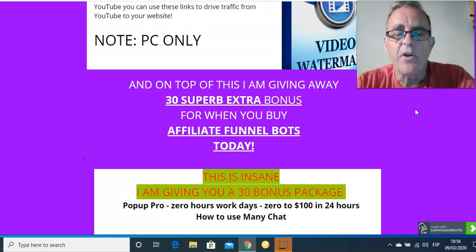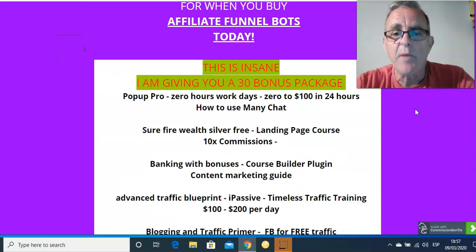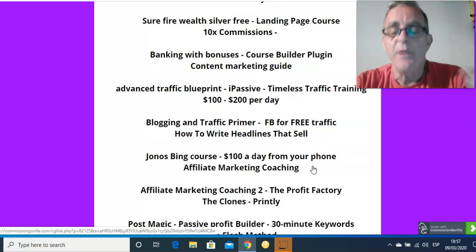I'm also giving away 30 extra bonuses. So you're getting the four bonuses I've just shown you, plus I'm throwing in 30 more. Some are training ones, some are product ones where you can make money yourself very quickly. Using Facebook to get free traffic. How to write headlines that sell — because you can write the best book in the world, but if the title isn't catchy, people won't buy it. You need that catchy headline. Newspapers — if you haven't got the headline, no one reads the story.